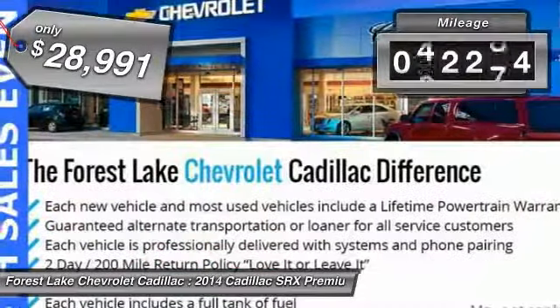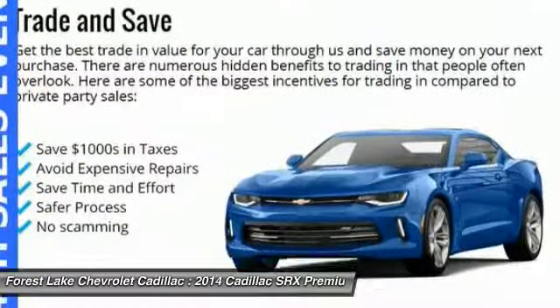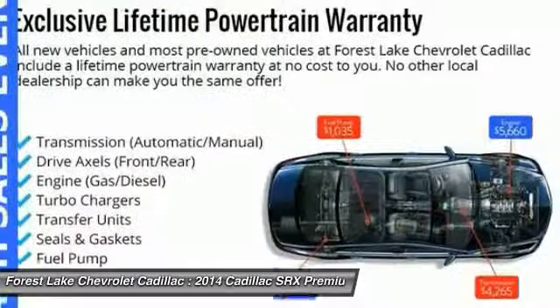This vehicle has less than 45,000 miles. This beauty is sure to make you the talk of the neighborhood. So call or drop in for a test drive today.